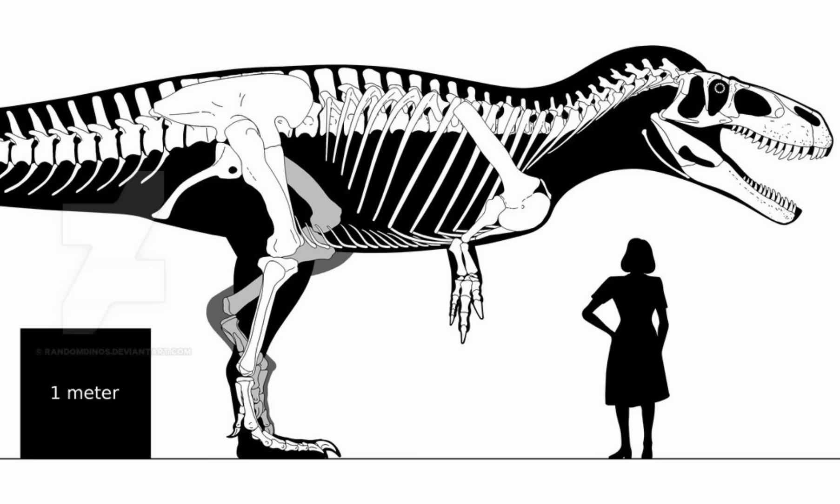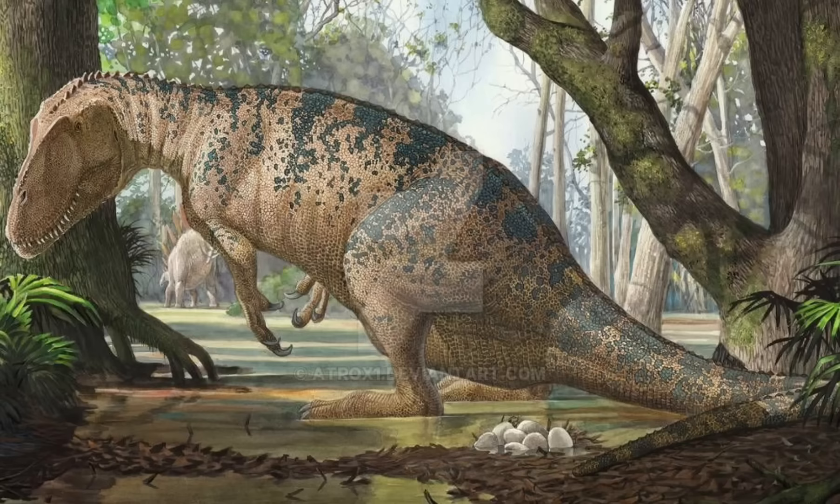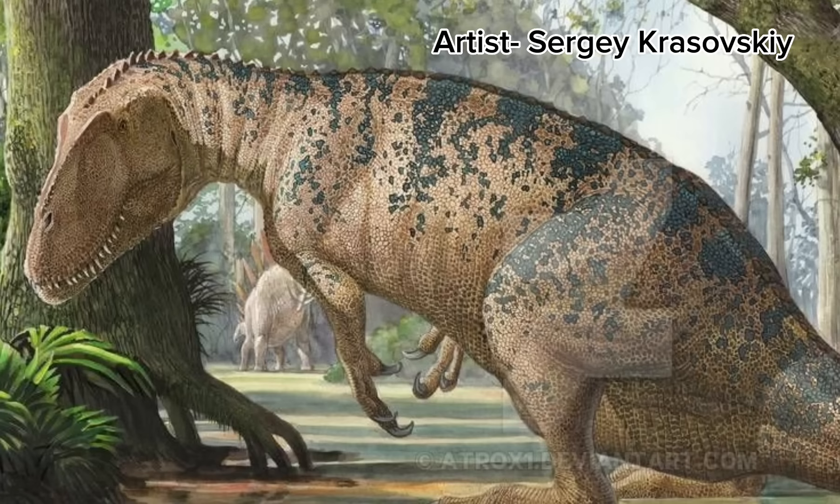There have been claims that Torvosaurus could reach much larger sizes in the Morrison, largely due to finds like Edmarka rex. Many folks have claimed this specimen belongs to Torvosaurus, which would make it reach up to 40 feet in length. However, those claims are unfounded, as the Edmarka rex specimen has never gone through a detailed analysis and so can't just be assigned to Torvosaurus, making them the third largest predator in the Morrison.